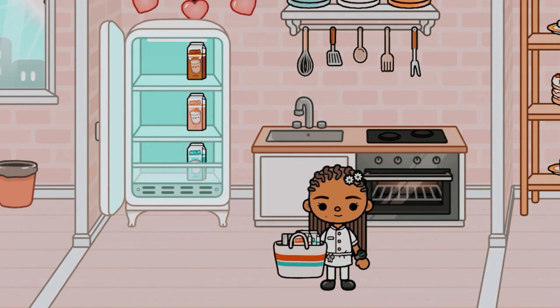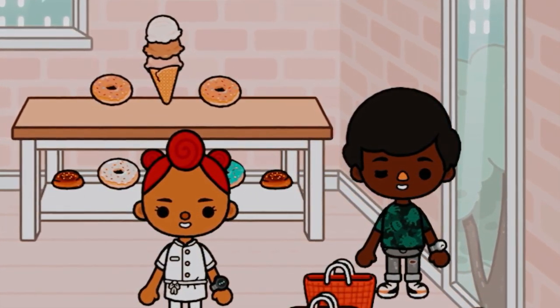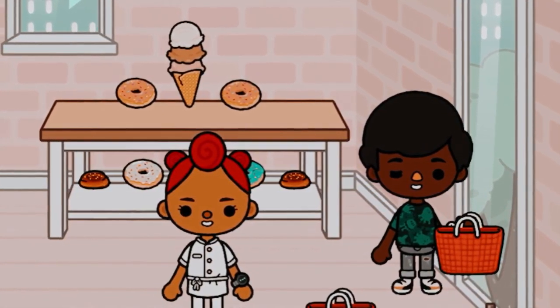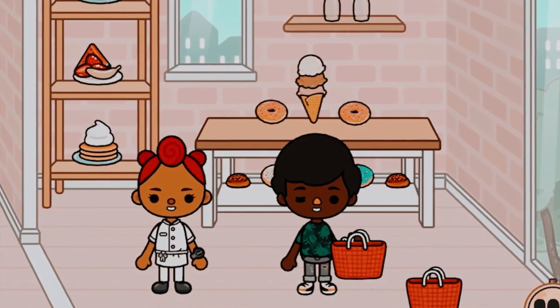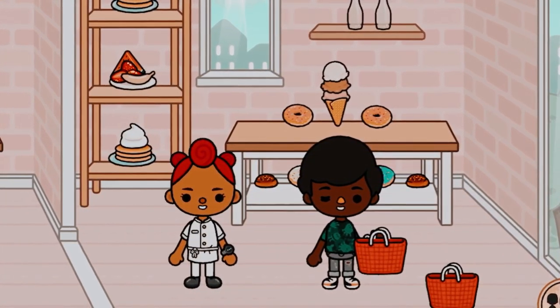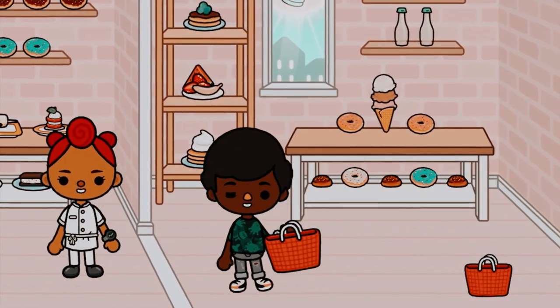So Evie's going to start by restocking the fridge with some milk. And here is Lauren greeting our first customer of the day. She's asking him if he has any questions.